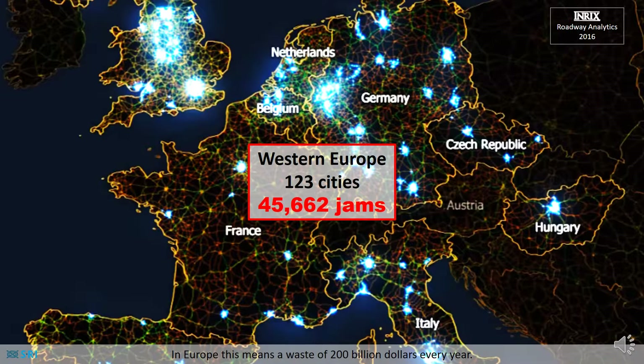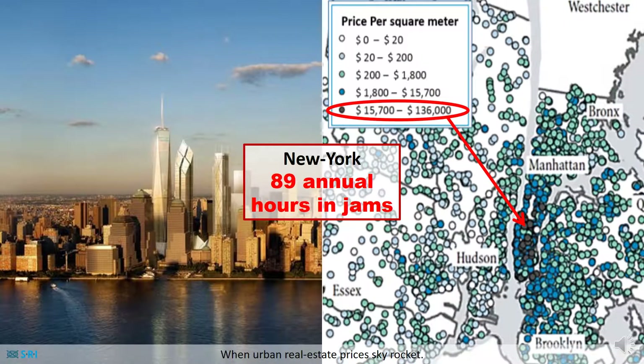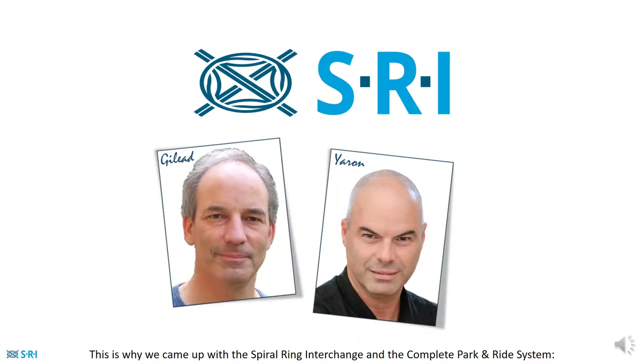In Europe, this means a waste of 200 billion dollars every year. But building effective interchanges close to cities is almost impossible when urban real estate prices skyrocket. And this is not some other galaxy — this is your day-to-day experience.